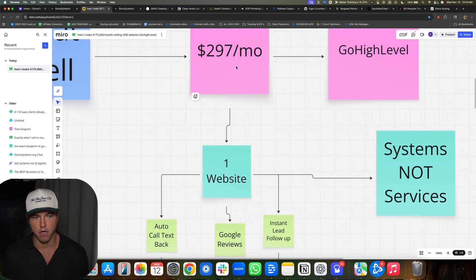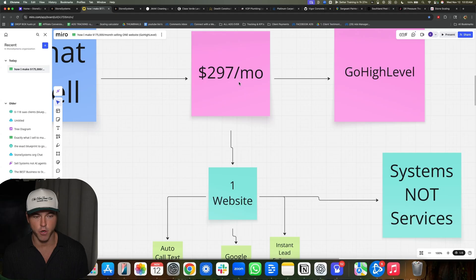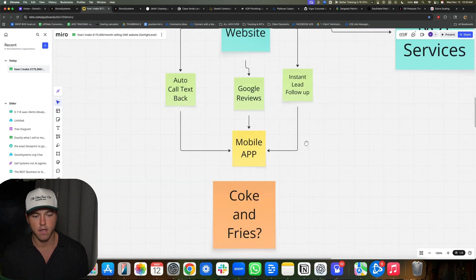When we bring them in on this $297 a month offer, we then upsell them later with Google ads and other stuff. I want to make this very clear — I think we got to 140K, 130K a month only selling the $297 a month plan. You don't have to do these upsells. You can start with $297 literally. So what do I mean? Coke and fries.